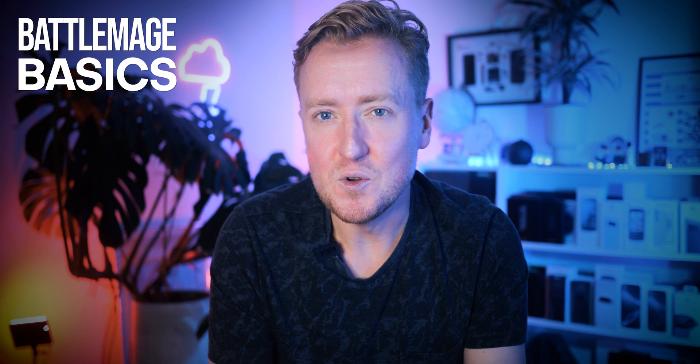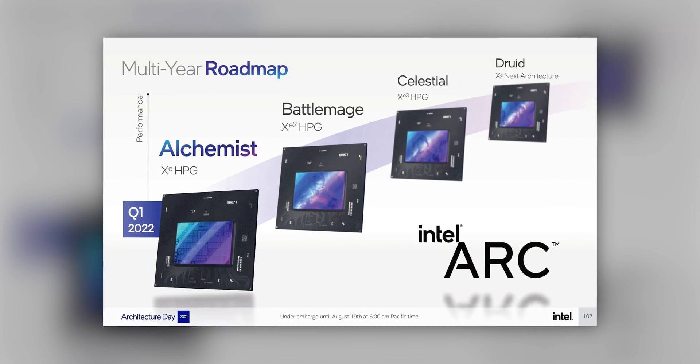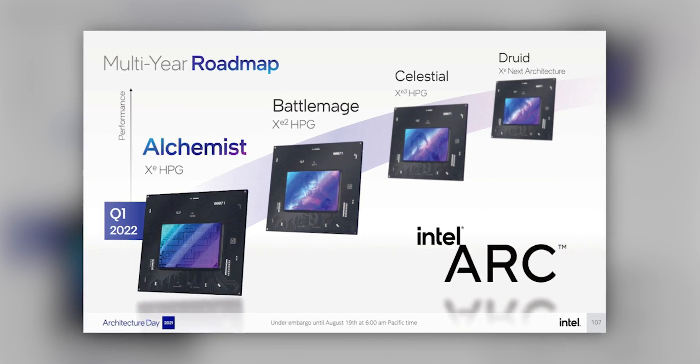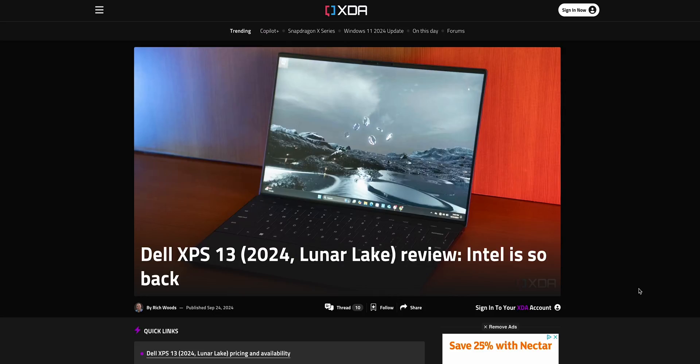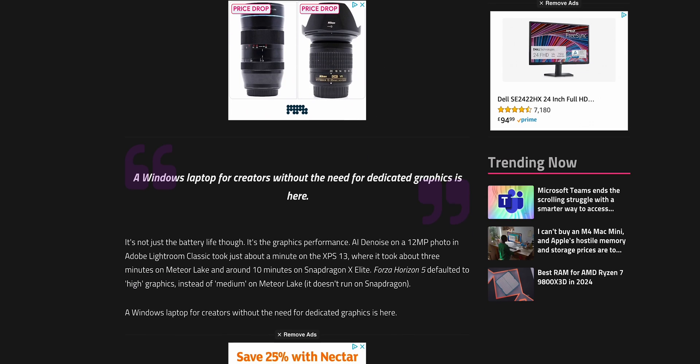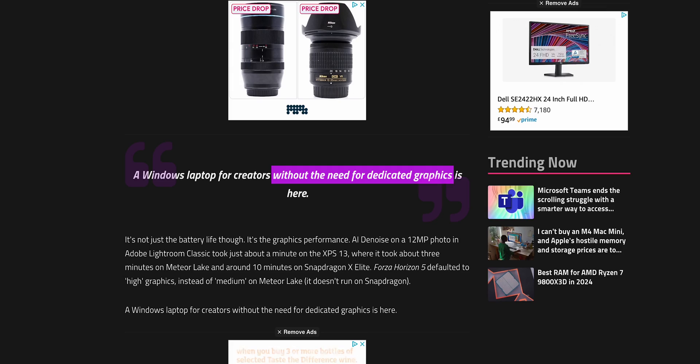Battlemage, aka XE2, is the second in a series of four currently planned generations of GPU architectures from Intel, following alphabetic, gamery-sounding codenames. It's already shipped in Intel's Series 2 Core Ultra laptop CPUs as those chips' integrated GPU tiles, and by all accounts the graphics performance of the new Lunar Lake chips has been one of the more impressive features in what is a well-reviewed chunk of silicon.